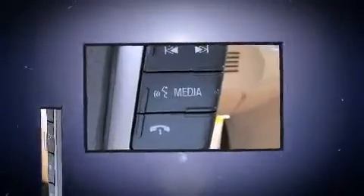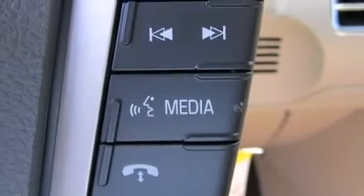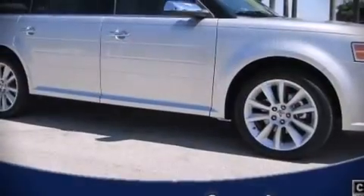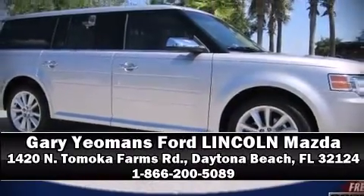You'll see better when backing up, thanks to rear park assist, which watches out for obstacles behind your vehicle. Our sales reps are knowledgeable and professional. Call now to schedule a test drive.